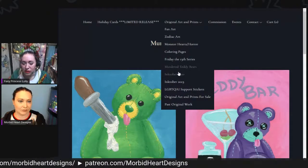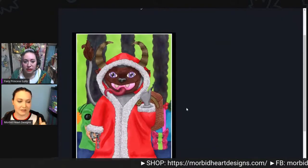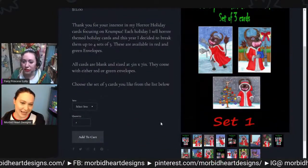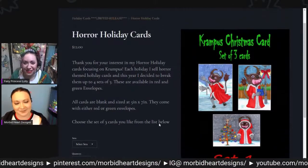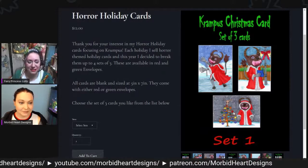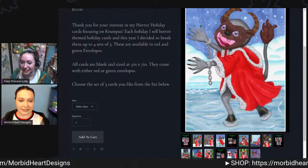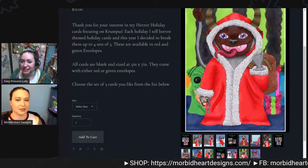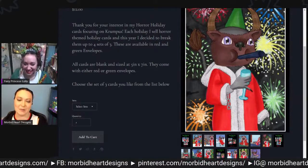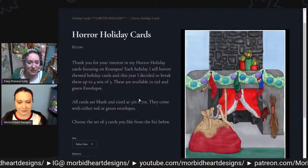Where can I find those cool cards? At the very top you'll see 'Holiday Cards — Limited Release.' You'll have to click on it because my website is a work in progress. There are four sets. Do you have stickers of these? Not yet — maybe next year. Without events it hasn't been worth investing in new seasonal product, but there are some awesome designs like the tree or ornaments that would make great stickers.